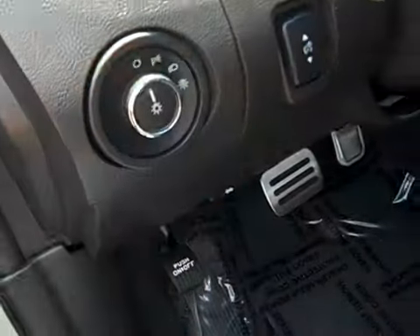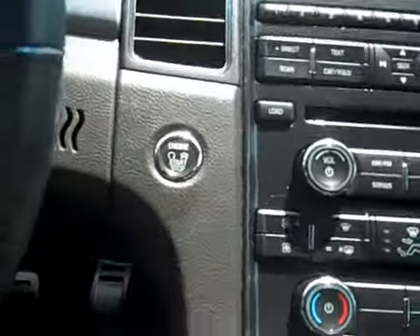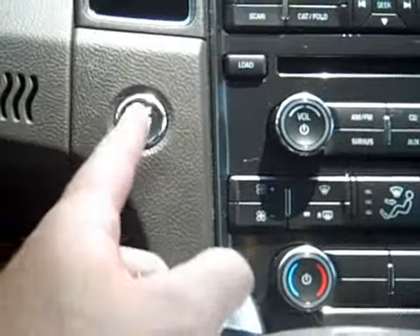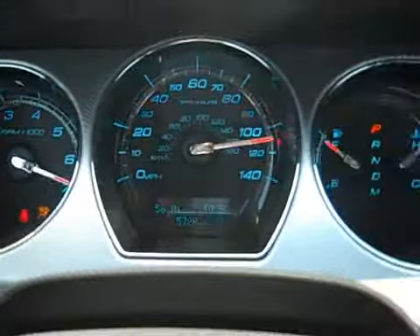It has automatic headlights. Getting in, there's a proximity key so you just push the start button — put your foot on the brake, push start, and it starts right up. The mileage reads 5,728.